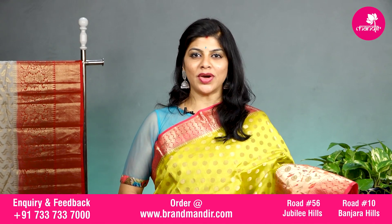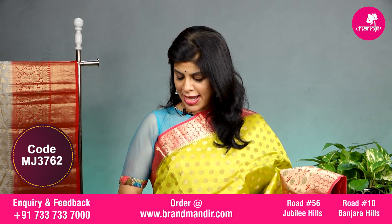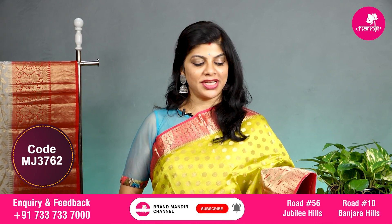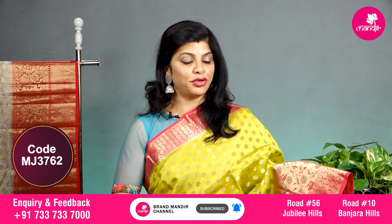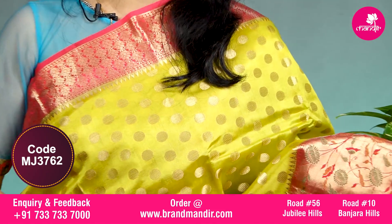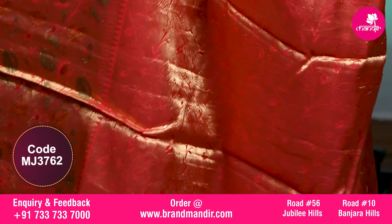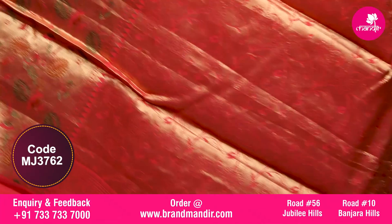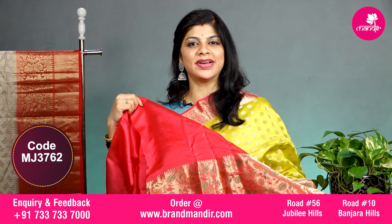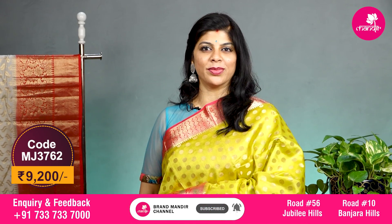Lovely yellow and peach combination with all over round zari booties. The upper side has floral booties border, and the downside has floral booties along with paithani style border with minakari florals. The pallu is completely kaddi with florals — a contrast pallu. The blouse is contrast with border and this saree costs 9200. Let's see the overall look of this lovely combination saree.